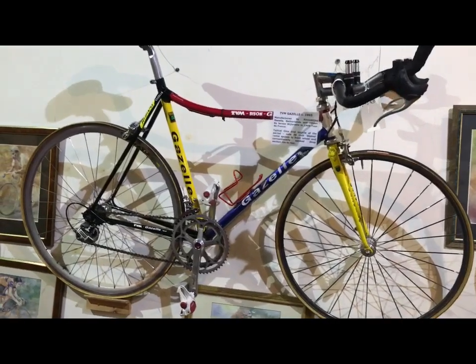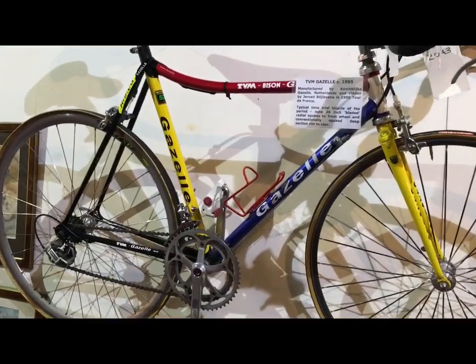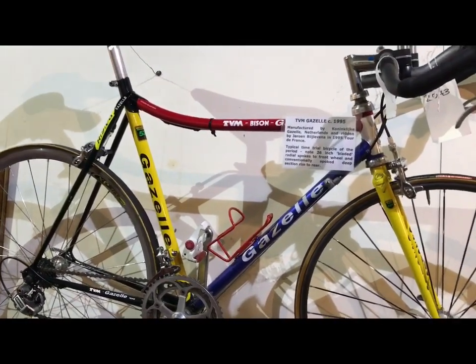Only I could come to a cycle museum with lightweight bikes, find a time trial bike, and it turns out to be a Gazelle.